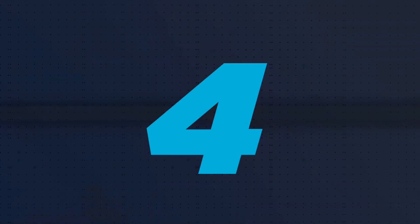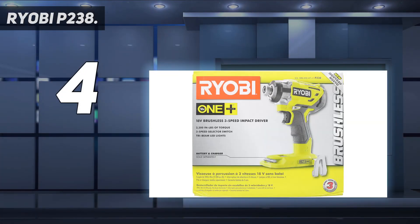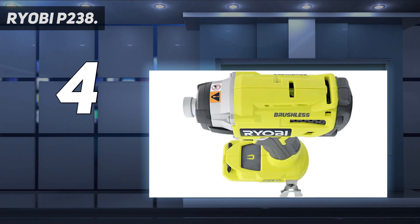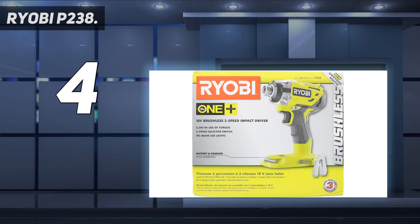Coming at number 4: Ryobi P238. Ryobi is a name synonymous with both quality and affordability, and the Ryobi P238 is no exception. This was one of the fastest drivers in our lineup and one of the most inexpensive. It's incredibly fast and provides ample torque in our tests, and we love the bright LED light and the magnetic plate that you can toss your extra fasteners on — no more 'where'd I put that screw?' moments.